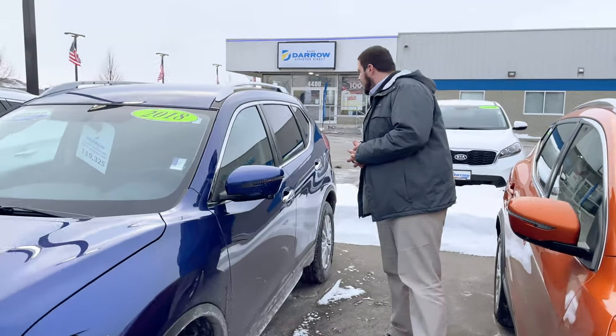With the premium package you get things like the intelligent around-view monitor, navigation, heated steering wheel in addition to heated cloth bucket seats, and many other options. It is a 2018 with just shy of 35,000 miles, and we have it priced at only $19,325.